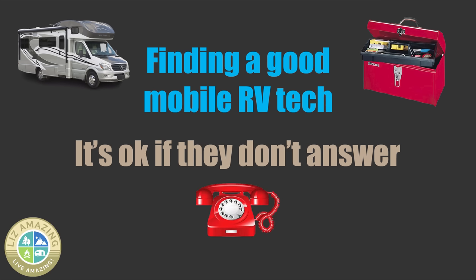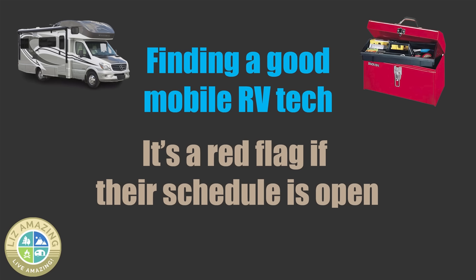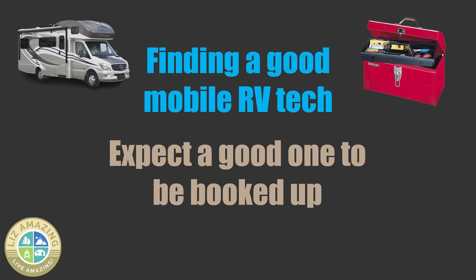It's okay if a mobile RV person doesn't answer during business hours — I don't want them to answer. When they're here working on my rig, I don't want them answering the phone since I'm paying them by the hour. As long as they call me back during the day or by end of day or first thing the next morning, I'm fine. It's a red flag if they say they can come today, tomorrow, anytime next week — completely open. A good RV service person is going to be completely booked for the next few days, maybe even a week out.